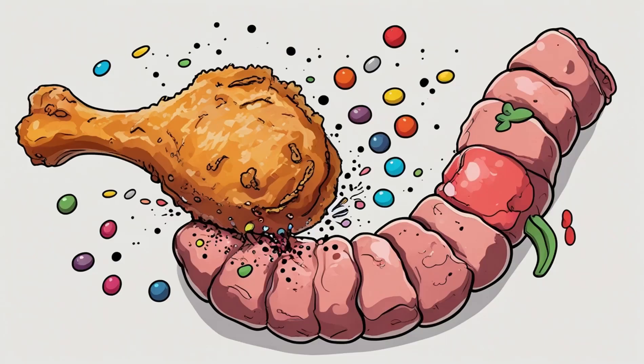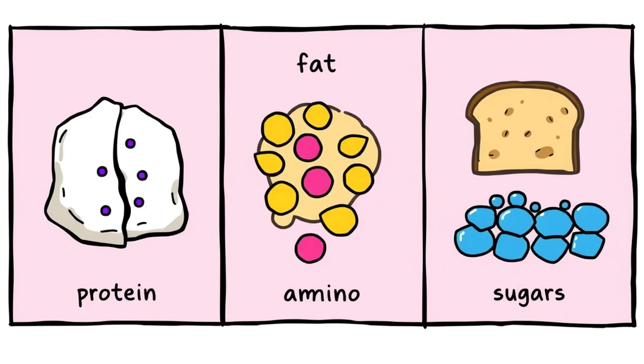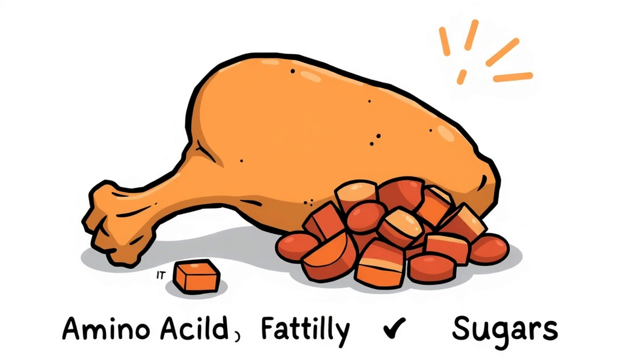This is when the drumstick gets fully dismantled at the molecular level. Protein becomes amino acids. Fat becomes fatty acids and glycerol. Carbs become simple sugars. Your drumstick is now officially decoded.